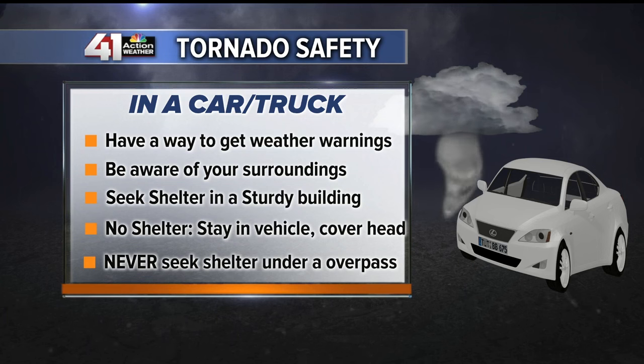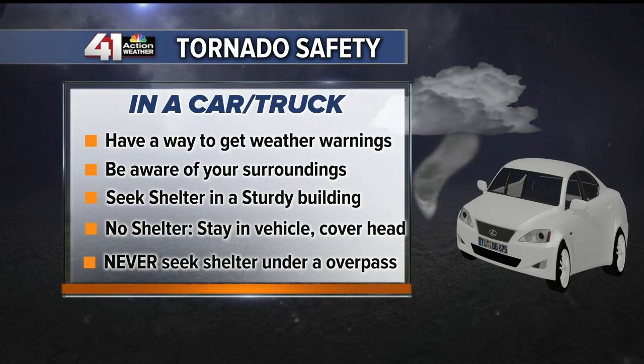This will protect you from glass and debris. Never, under any circumstances, take shelter under an overpass. This will offer you no protection from flying debris.